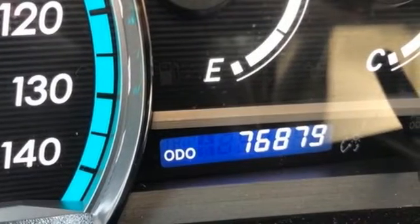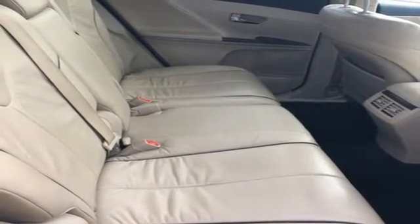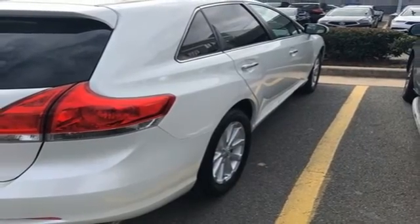With sleek styling, superb performance, and unmatched build quality, it's no wonder the Venza has always risen to the top of its class. In fact, this sensational Venza is in a class of its own. See it for yourself today.